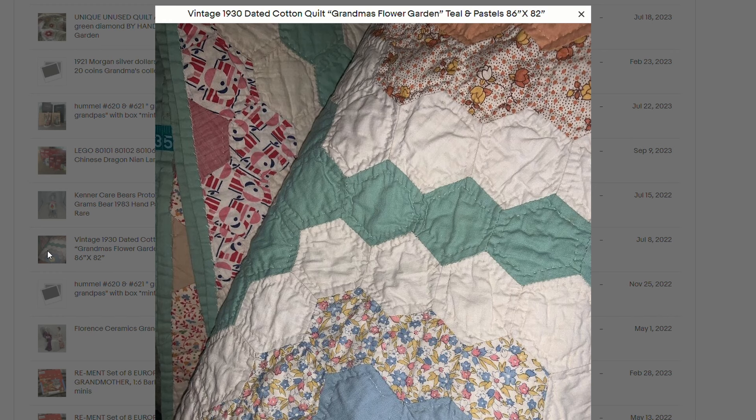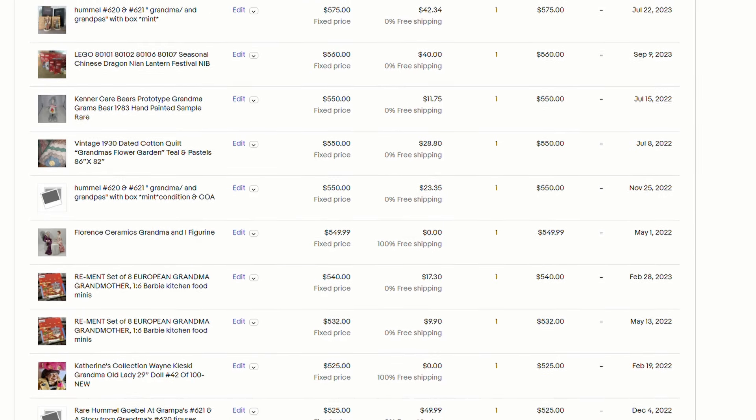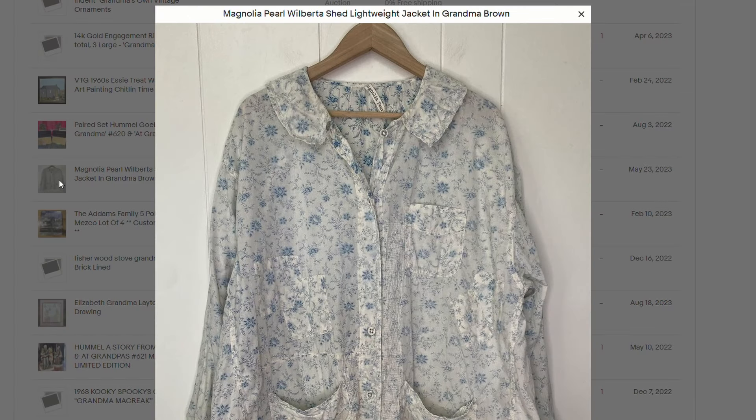This is a vintage 1930 dated cotton quilt, Grandma's Flower Garden, Teal and Pastels, and this is a beautiful quilt. I wish I could find something like this at a thrift store, but I don't find anything like that. The only place I come across these would be a live auction or a local auction, or flea markets. This one sold for $500, and this is a Magnolia Pearl Wilberta Shed Lightweight Jacket in Grandma Brown. So keep your eye out for those beautiful vintage items.